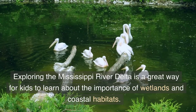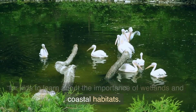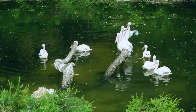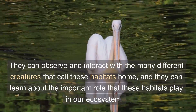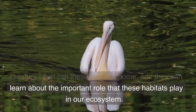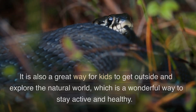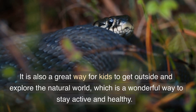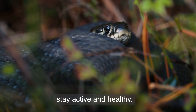Exploring the Mississippi River Delta is a great way for kids to learn about the importance of wetlands and coastal habitats. They can observe and interact with the many different creatures that call these habitats home, and they can learn about the important role that these habitats play in our ecosystem. It is also a great way for kids to get outside and explore the natural world, which is a wonderful way to stay active and healthy.